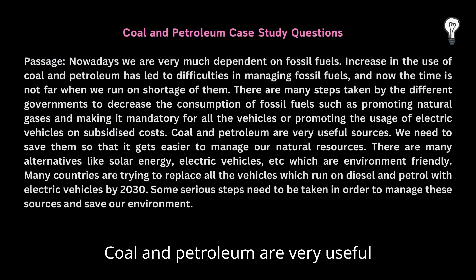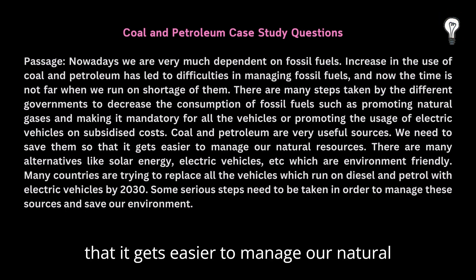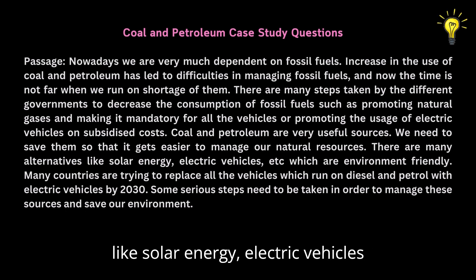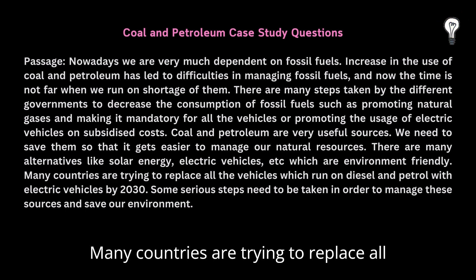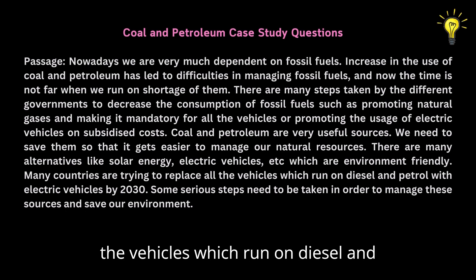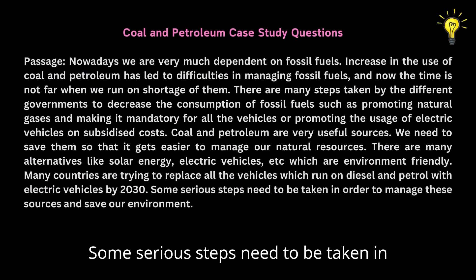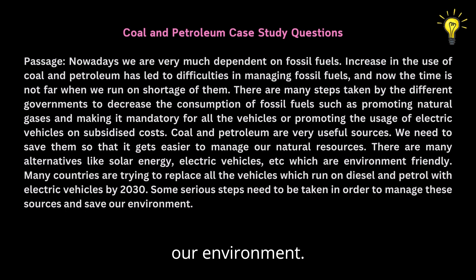Coal and petroleum are very useful sources. We need to save them so that it gets easier to manage our natural resources. There are many alternatives like solar energy, electric vehicles, etc., which are environment-friendly. Many countries are trying to replace all the vehicles which run on diesel and petrol with electric vehicles by 2030. Some serious steps need to be taken in order to manage these sources and save our environment.